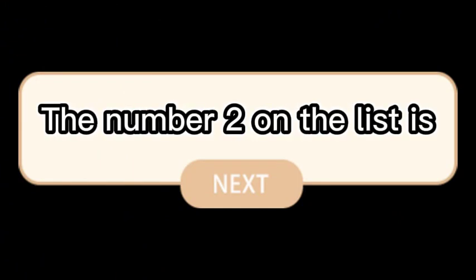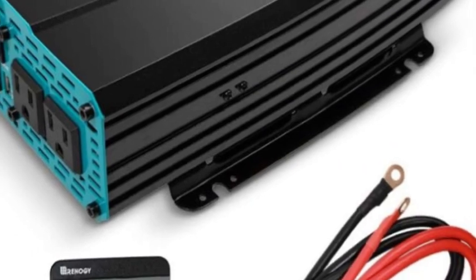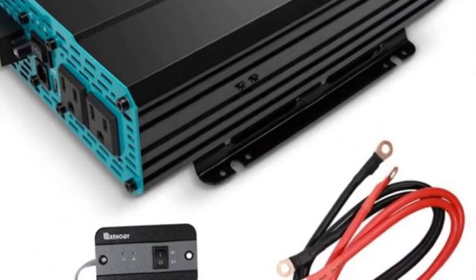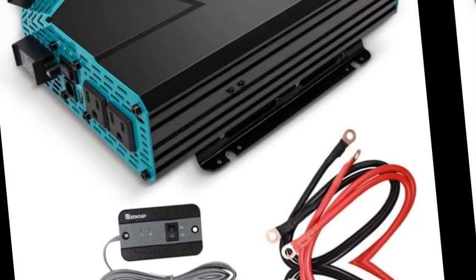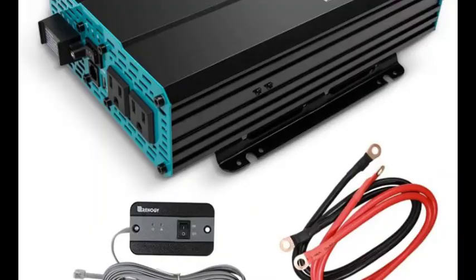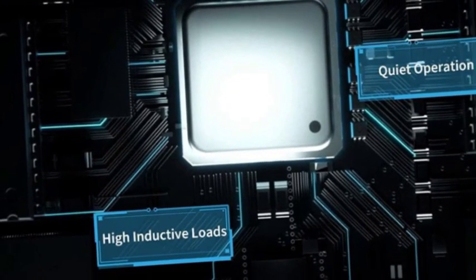Number 2 on the list is the Renogy 1000W inverter. This power inverter converts 12V to 110V, providing 1000W continuous DC to AC power and 2000W peak surge during load start-up. It features a 12V to 120VAC pure sine wave with 90% conversion efficiency, reducing conversion loss.